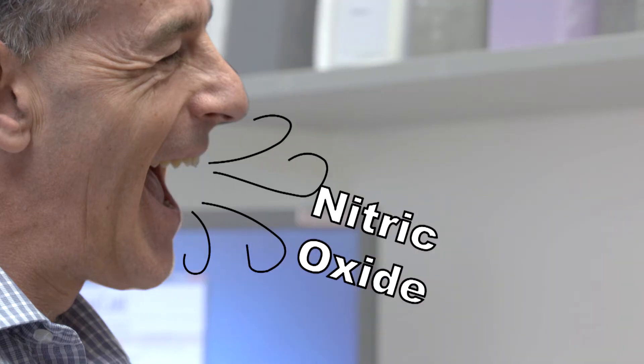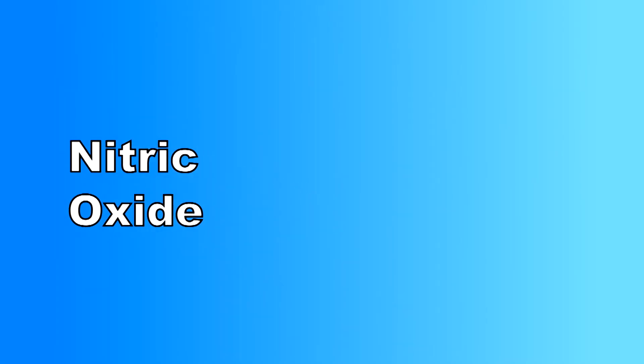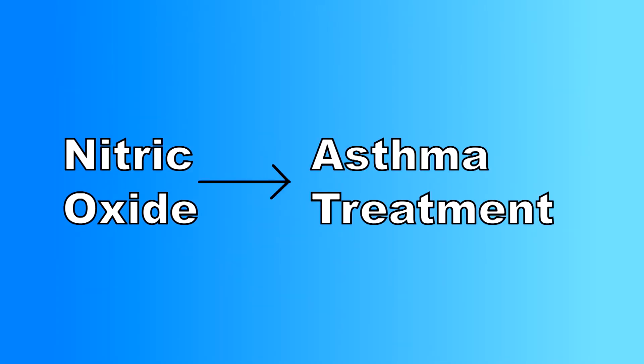We all breathe out a gas called nitric oxide and people with asthma have more nitric oxide in their breath than those without asthma. The aim of the study is to use nitric oxide to help guide asthma treatment and reduce asthma attacks.